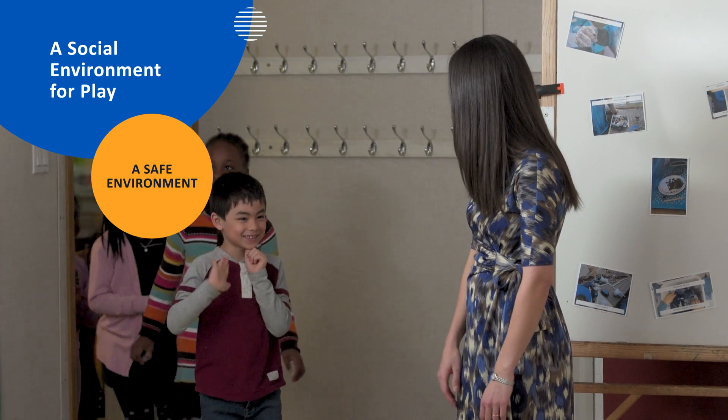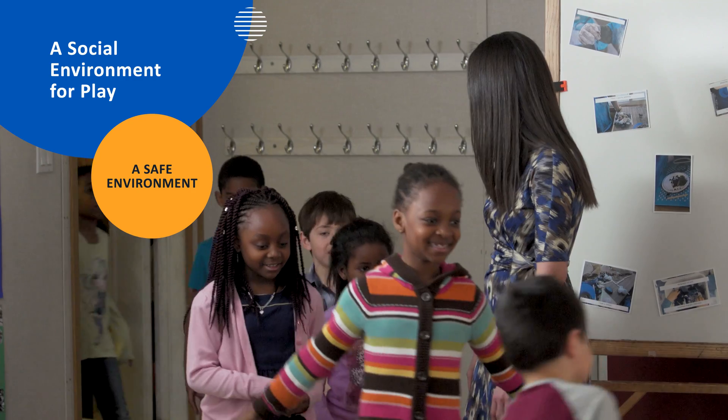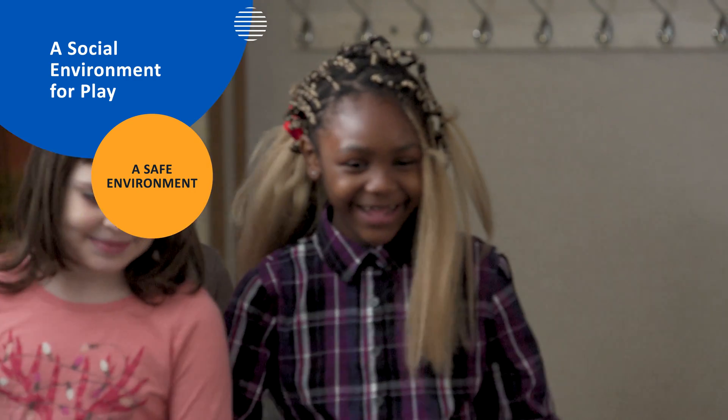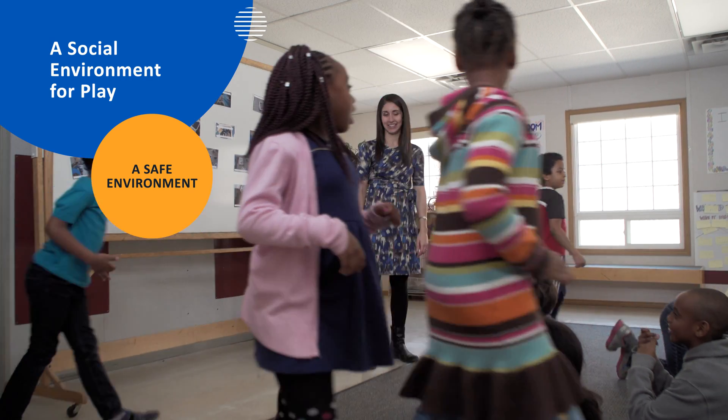Hello! Welcome! Come on in, sit down on the carpet. Good morning! Azadeh's classroom is a safe environment for her students, and she shows this by warmly welcoming them as they arrive each day.